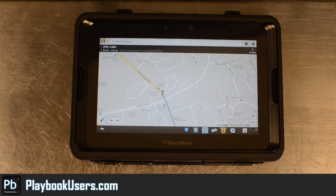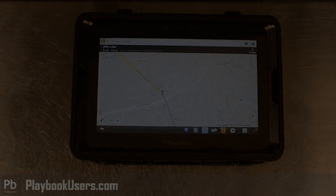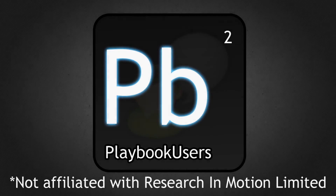For more information about the PlayBook, applications, etc., please visit our forum at playbookusers.com. Like our Facebook page at facebook.com/playbookusers, and subscribe to our YouTube channel. We'll see you next time.